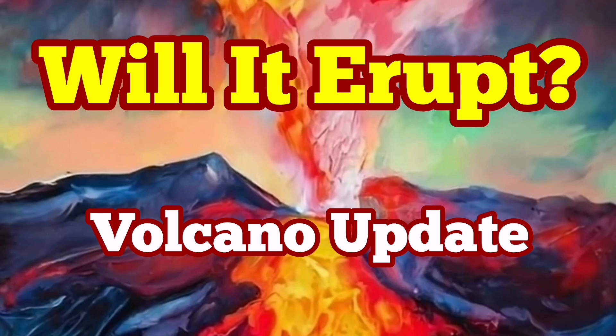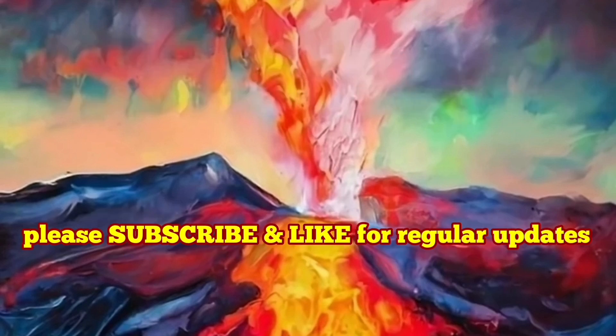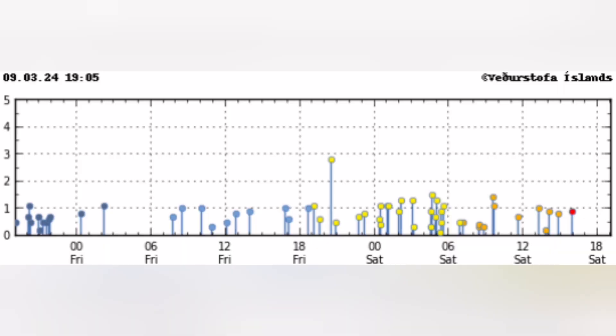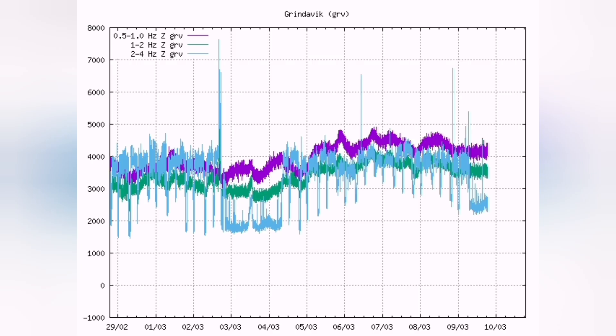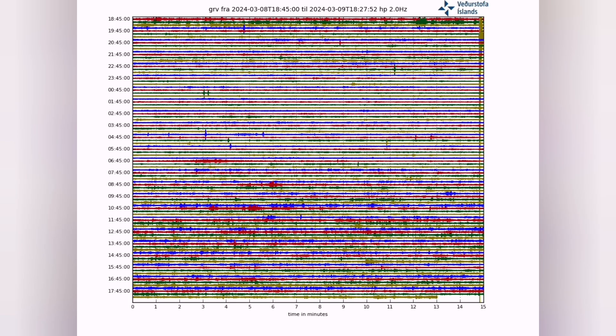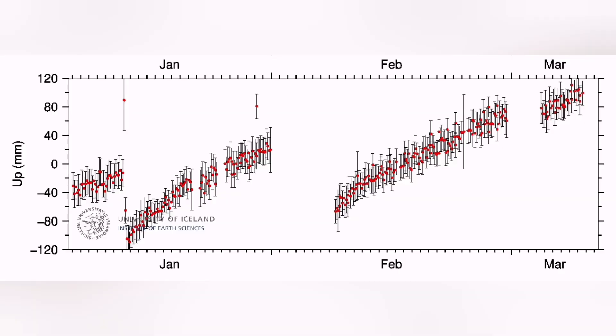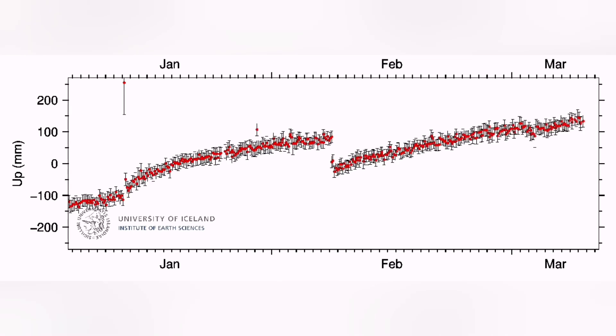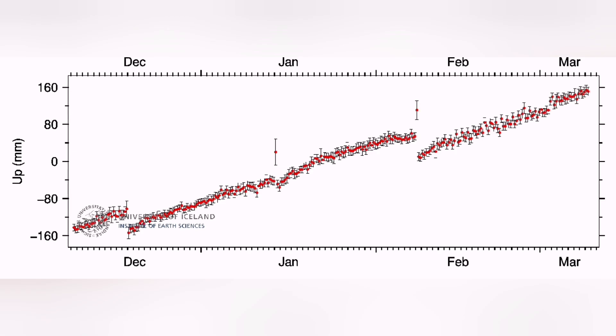Iceland and the world of volcanology are waiting for the next eruption of the Svartsengi volcanic system. We don't see many earthquakes, but they are concentrated around the area of Svartsengi, slightly toward Fagradalsfjall. There is not much earthquake activity — it is relatively flat — but the movement of magma under Svartsengi is continuing, the inflation is continuing. Of course, we have a storm, so the latest data is probably not as reliable as it should be because of the weather.